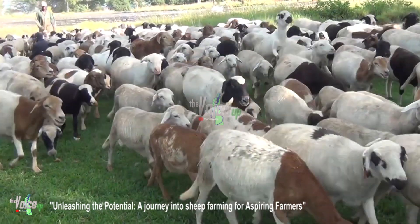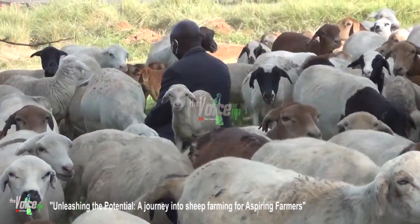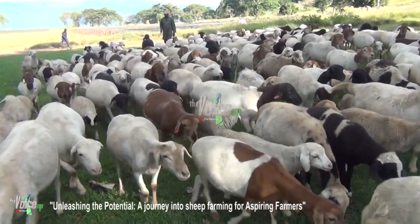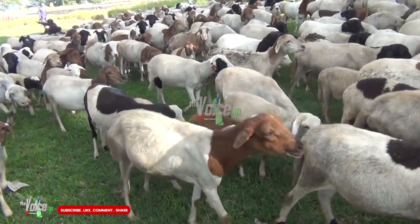Dedication and passion: sheep farming requires dedication, hard work, and a genuine love for animals. Embrace the daily tasks, from feeding and lambing to managing the overall welfare of your flock. Your passion and commitment will fuel your success and drive your farming endeavors forward.